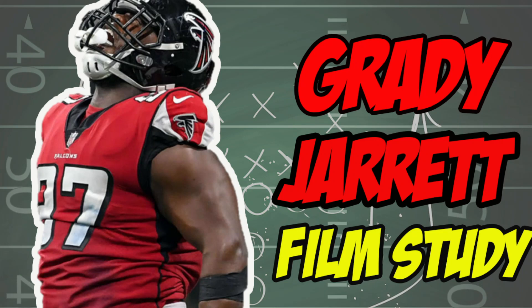Jansen Harris here with the Just Good Network doing a film study on Atlanta Falcon Grady Jarrett. He was a Pro Bowler in 2019 and also second team All-Pro. Let's get right to it.